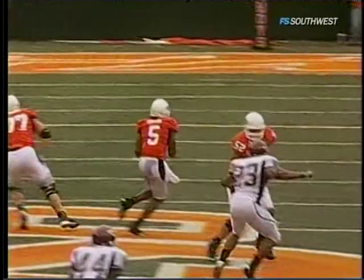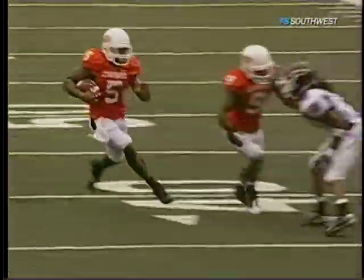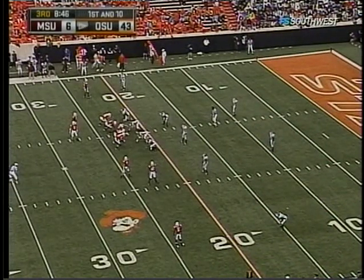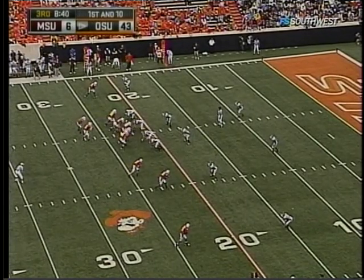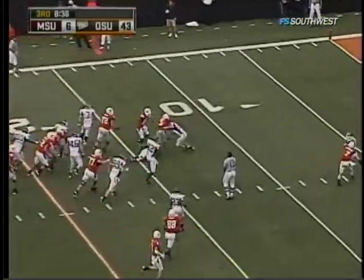Alex Cate on the pump fake going right — that froze the linebackers. Great job by Keith Tostin letting the linebackers get outside. And how about the block by Jeremy Broadway, number nine, down the field? Coach Gundy wants his wide receivers to make sure everybody gets in on the block. Ball set at the 22-yard line — they go to Tostin again, no break for him.